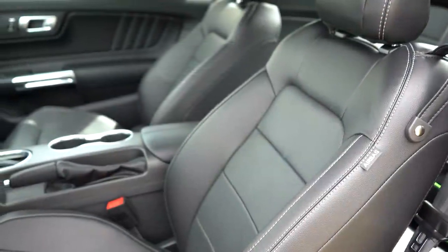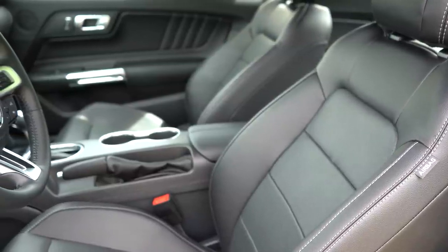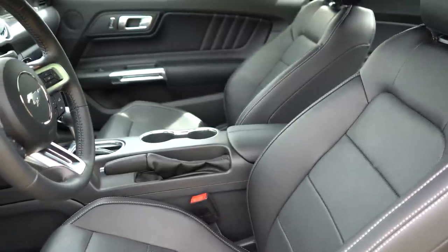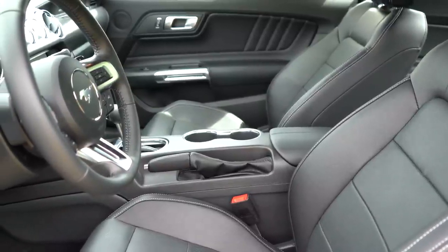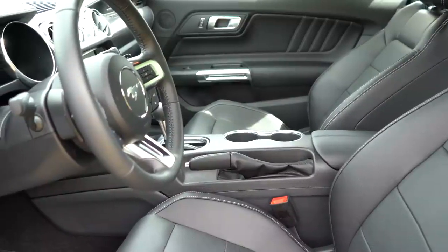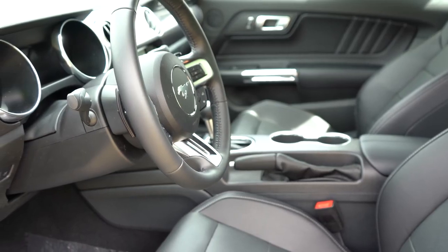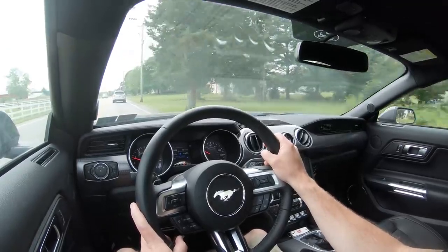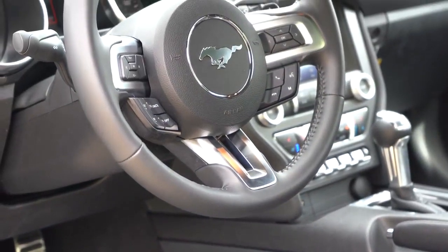Moving to the front seats, the standard configuration is cloth — perfectly comfortable — with a 6-way power driver seat with power lumbar and a 6-way power passenger seat. The premium package gives you leather seating that's power-adjustable, heated, and ventilated, available in red leather, black/blue contrast stitching, light ceramic, and more. Recaro bucket seats are available for $1,595, offering enhanced bolstering, though you trade away heated and ventilated seat functionality.